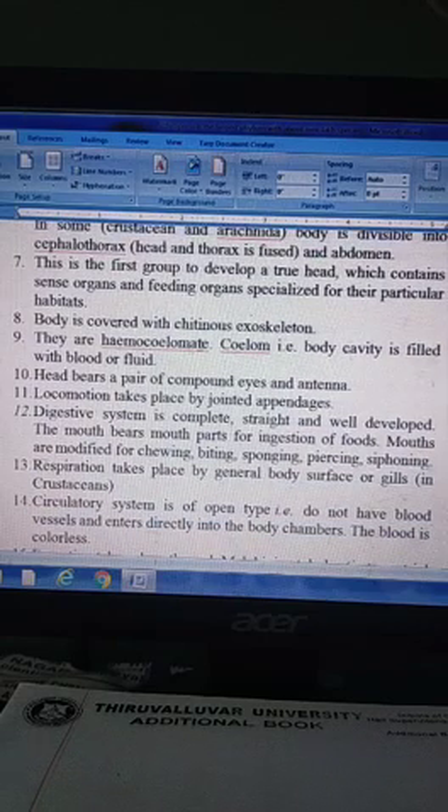The body is covered with a chitinous exoskeleton. They are haemocoelomic, with the body cavity filled with fluid.